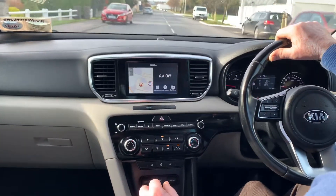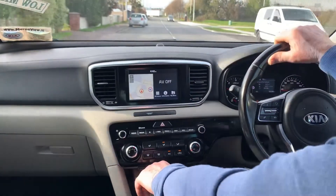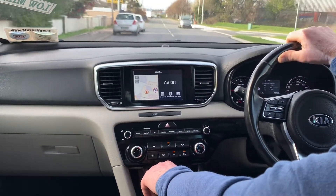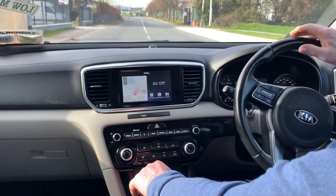Like all our cars, it'll come fully serviced and sanitized. We are now offering online valuation of your current car for trade-in, free delivery, and click and collect services. We have a number of finance options available to suit your requirements, with approval within one hour.